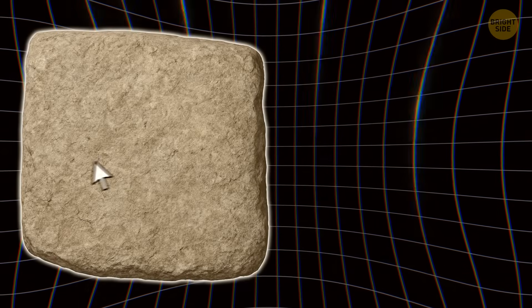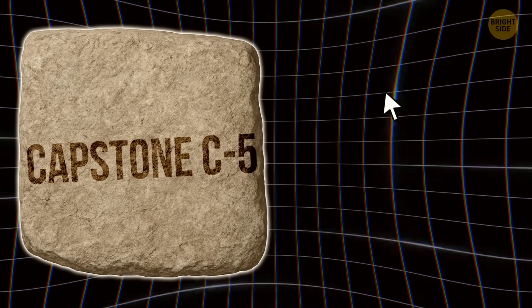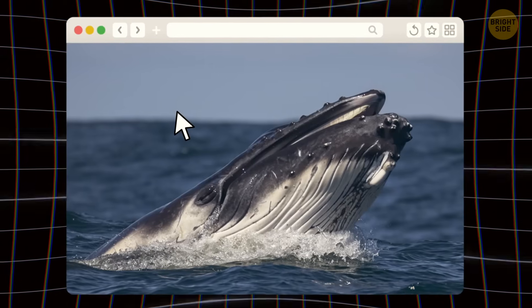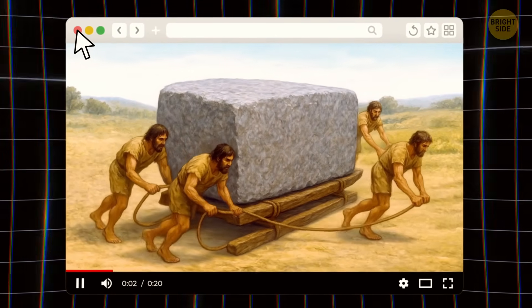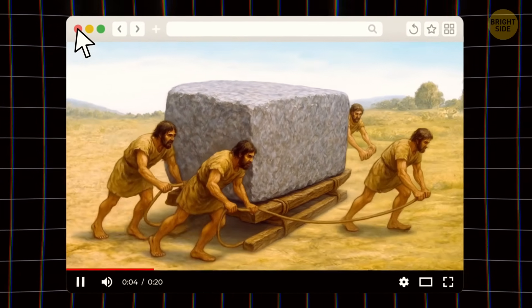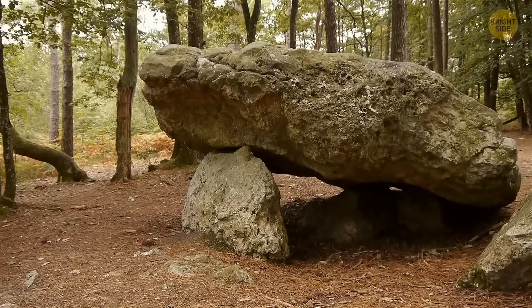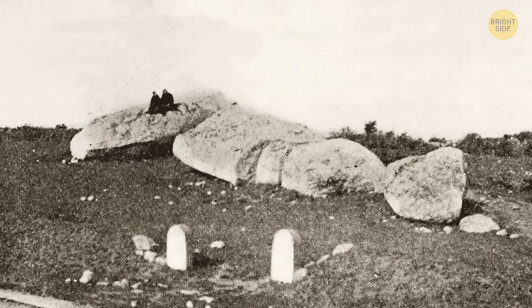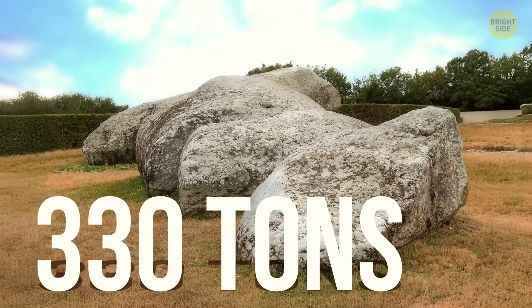The largest single stone in Menga, known as Capstone C5, weighs around 150 metric tons — about the same as a blue whale. These ancestral workers carried the largest stone ever moved as part of the megalithic phenomenon in Iberia, and the second largest in Europe. The first place goes to a humongous monolith weighing 330 tons.